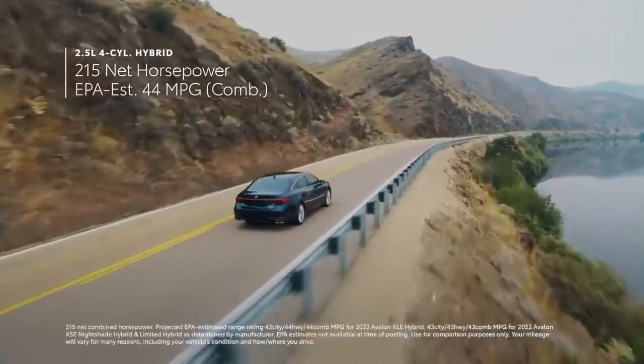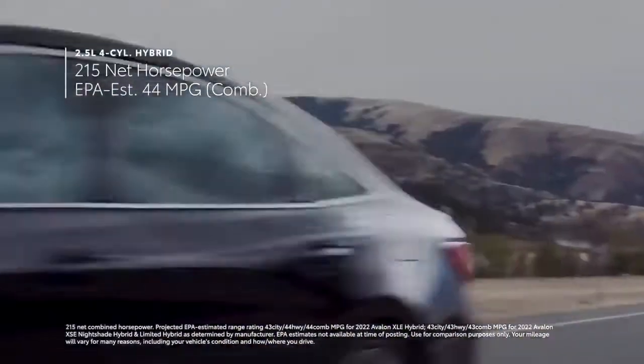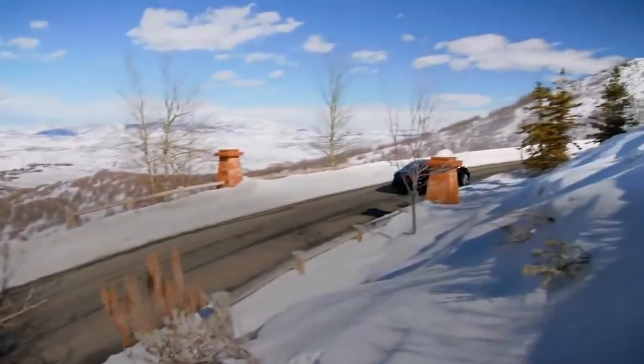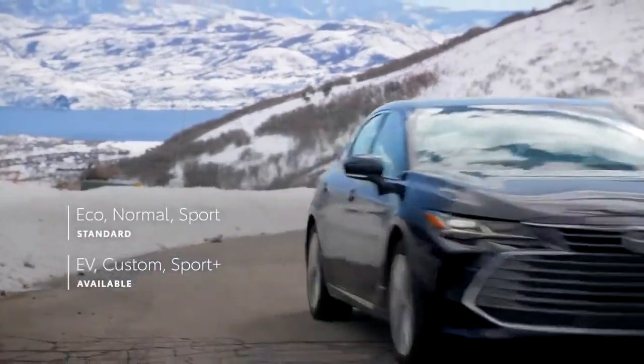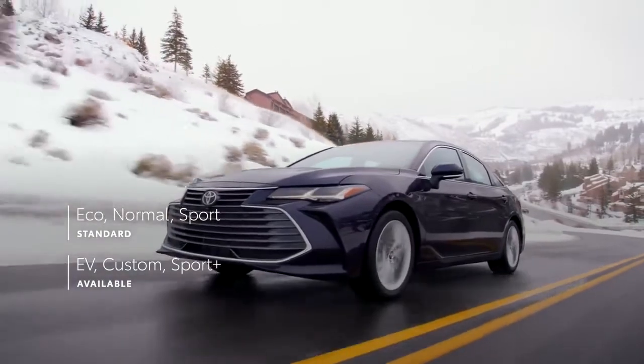Alternatively, there's a remarkably efficient 2.5-liter hybrid powertrain that offers smooth and refined acceleration, thanks to the instant torque delivery of its electric motor. The XSE Nightshade Hybrid, Limited, and Touring models crank up the fun even further with some of the smartest drive mode features Toyota has ever made.